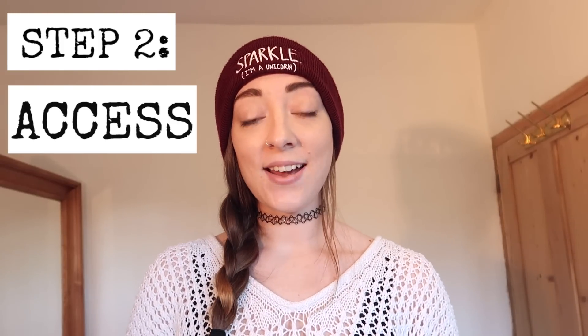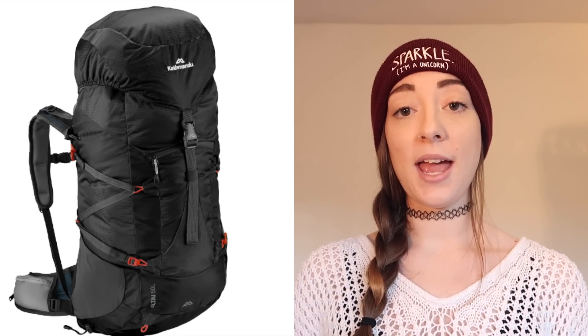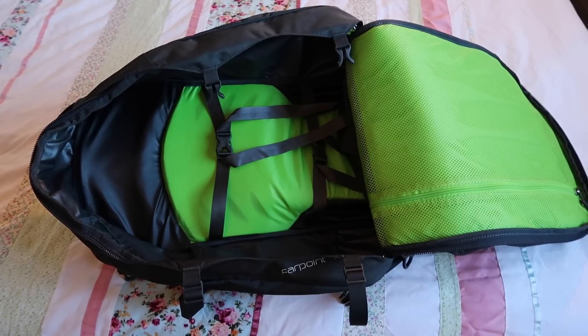Once you've got the correct size, the next thing to consider is how you want the bag to open. The two main options are a top-loading backpack, where everything goes in from the top, or a side-opening bag — and sometimes there's a combination of both. Personally, I hate top-loading backpacks because it's impossible to find your stuff. I highly recommend going with a side-opening bag or one that has both options, as it will make your life so much easier.